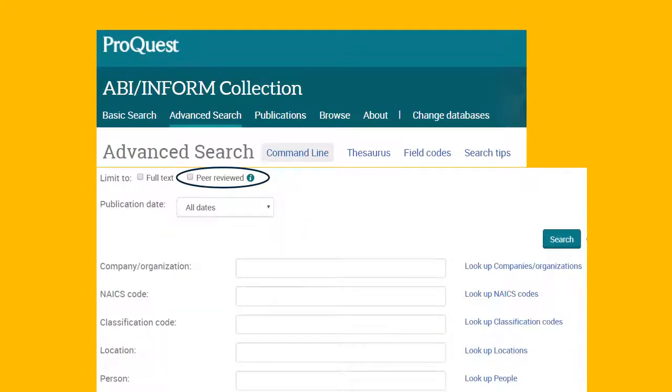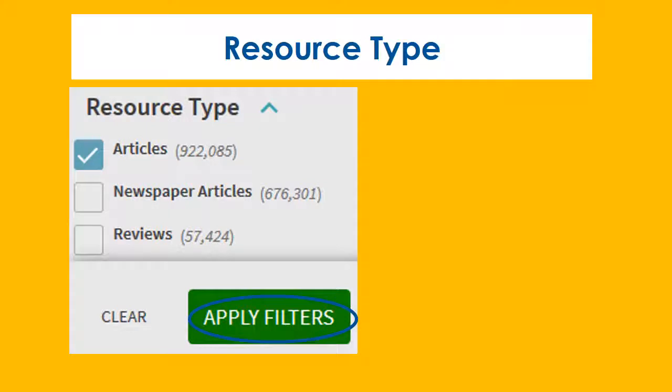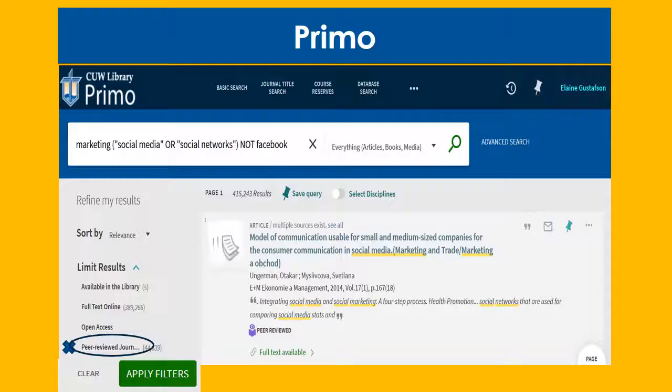The same is true for a ProQuest platform. If you're using Primo, first you must limit your results by resource type by clicking the blue box on the left of articles. Next, limit your results to peer-reviewed journals on the left side under limit results.